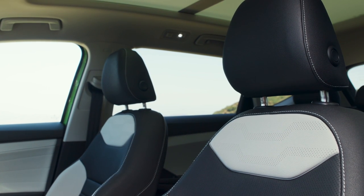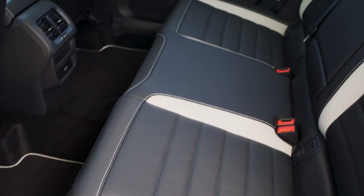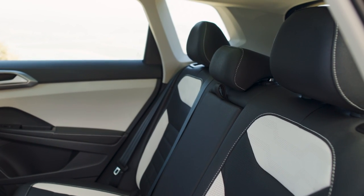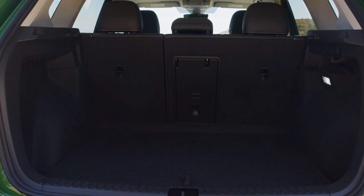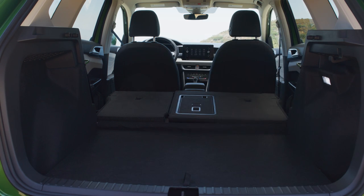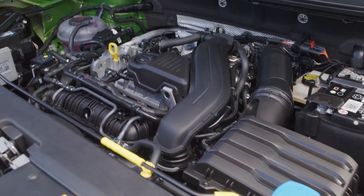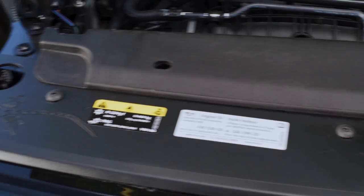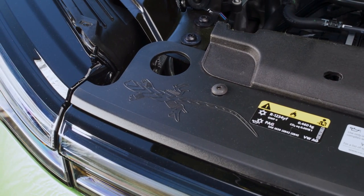The 2025 Taos features Volkswagen's sophisticated suite of IQ.Drive driver assistance features across all trims. This includes Travel Assist semi-automated driving assistance, Front Assist forward collision warning and automatic emergency braking with pedestrian monitoring, active blind spot monitoring, rear traffic alert, adaptive cruise control with stop and go, lane assist lane keeping system, and Emergency Assist semi-automated vehicle assistance in a medical emergency. Front and rear park distance control are also now available to help provide guidance when parking or in tight spaces.